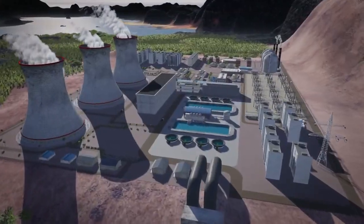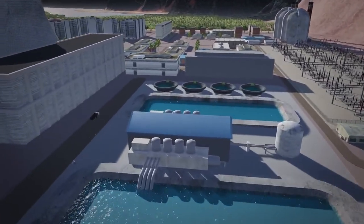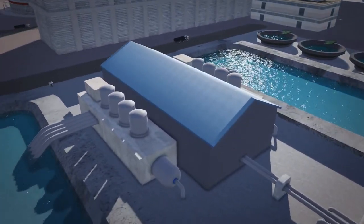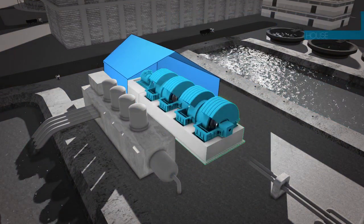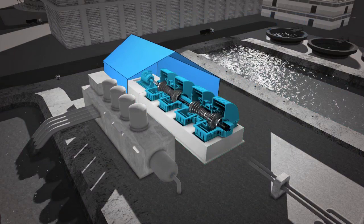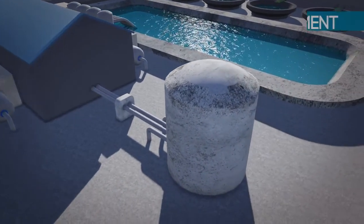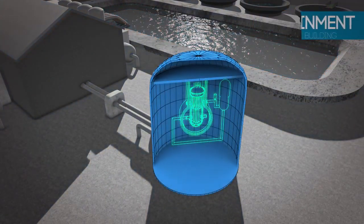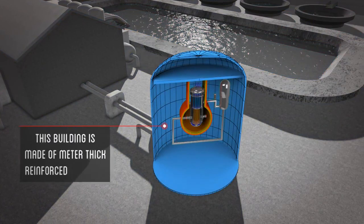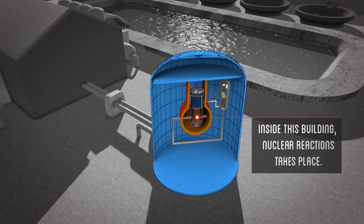A nuclear power plant includes numerous buildings and facilities. Important among them are: the turbine building, which houses several turbines as well as the generator necessary for electrical power generation; and the containment building, where the nuclear reactor is housed. This building is made of one-meter-thick reinforced concrete, and inside it, the nuclear reaction takes place.